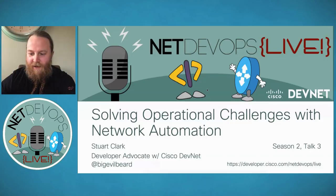Thanks, Stuart. Thank you, Hank, for that warm introduction. Hello, everyone. This is 'Solving Operational Challenges with Network Automation.'